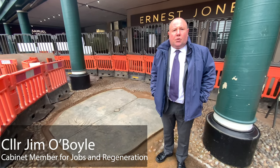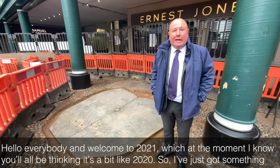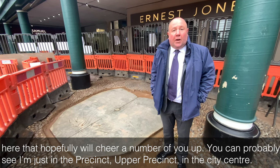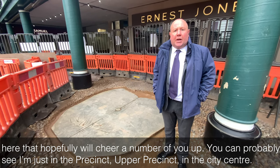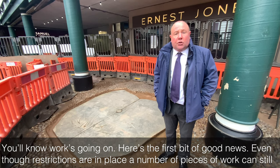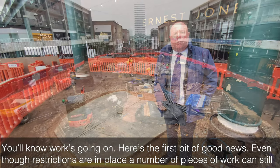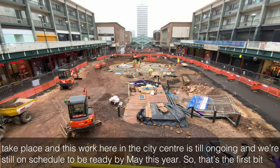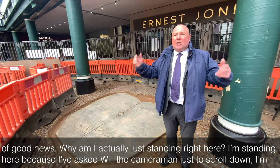Hello everybody and welcome to 2021 — I know you'll all be thinking it's a bit like 2020, so I've got something here that will hopefully cheer a number of you up. You can see I'm just in the Upper Precinct in the city centre. Even though restrictions are in place, a number of pieces of work can still take place, and this work here in the city centre is still ongoing and we're still on schedule to be ready by May this year — so that's the first bit of good news.